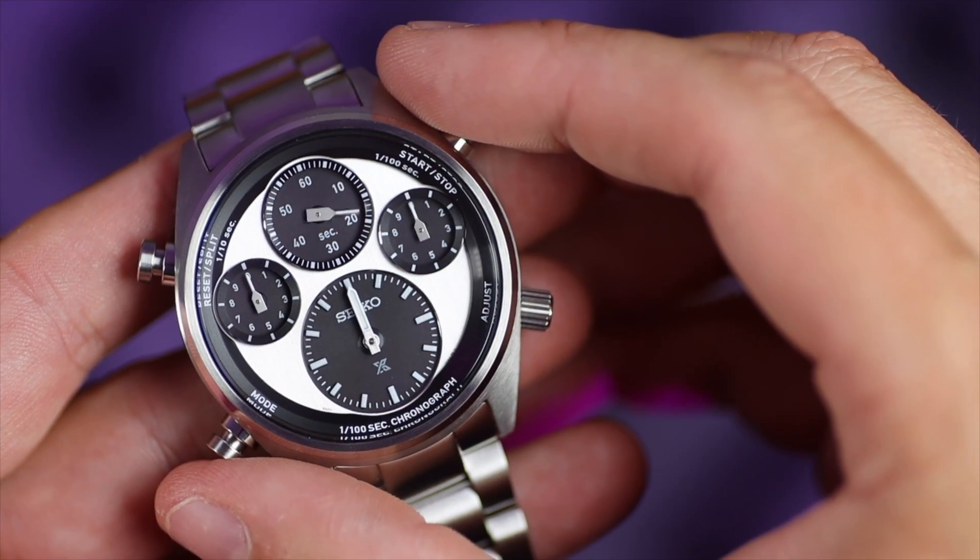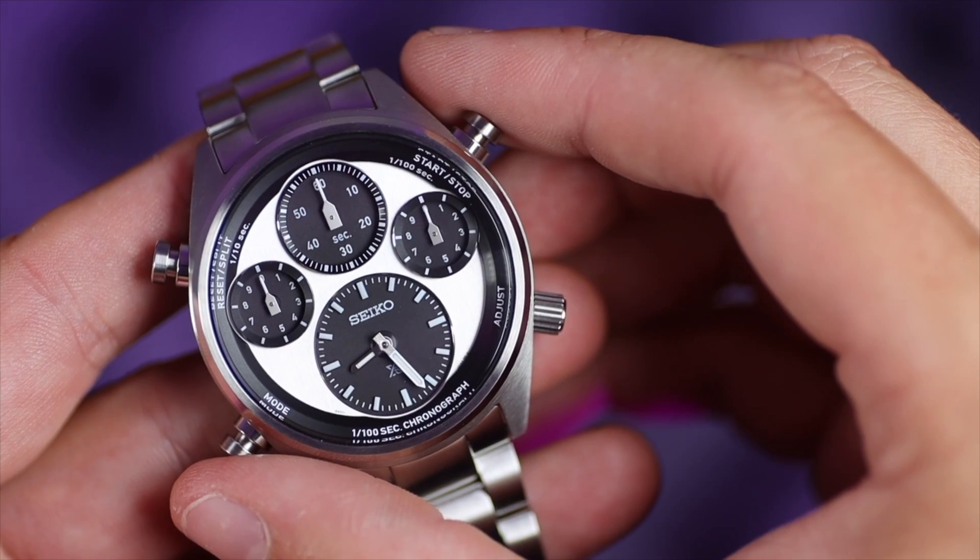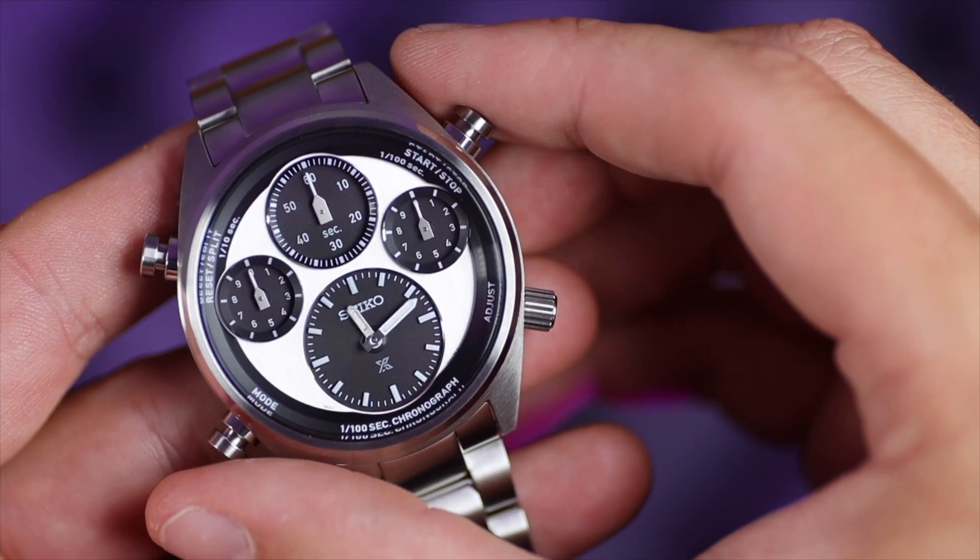It's powered by an 8A50 solar chronograph movement — with a full charge, this is going to last six months, meaning you'll never need to change a battery. There are two modes. Pressing the bottom left pusher — look at that! We've got to see that again. Back to the time, push it again. Isn't that cool?